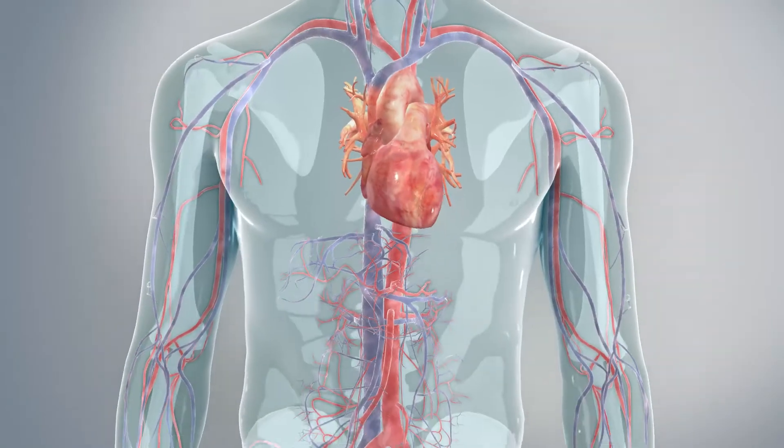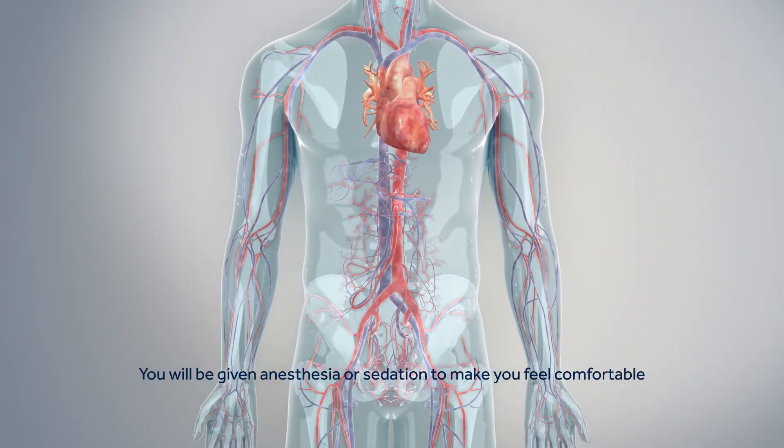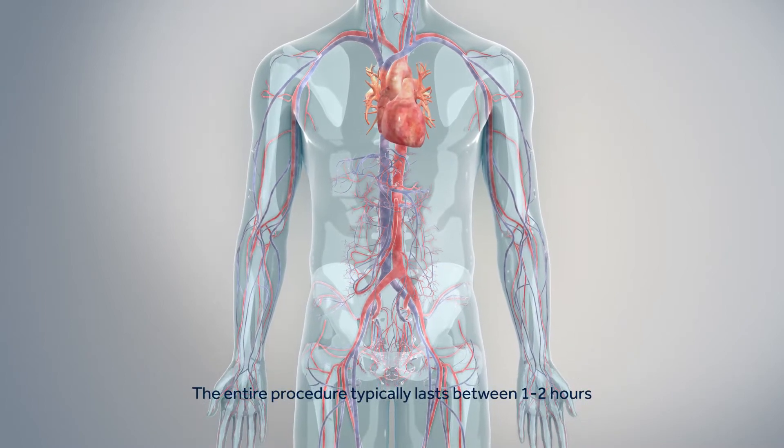Before the procedure begins, you will be given anesthesia or sedation to make you comfortable. The entire procedure typically lasts between one to two hours.